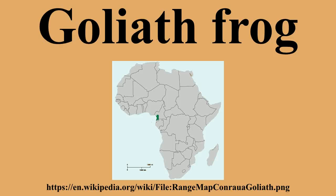Goliath tadpoles are herbivores and feed on a single aquatic plant, Dicraraya warmingi, found only near waterfalls and rapids, which may help explain the restricted range. Adult Goliath frogs feed on worms and insects such as dragonflies and locusts. They also eat smaller frogs, crabs, baby turtles, and young snakes. There is even a report of a bat found in a Goliath frog's stomach.